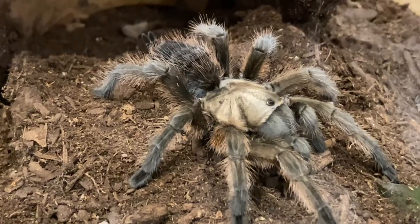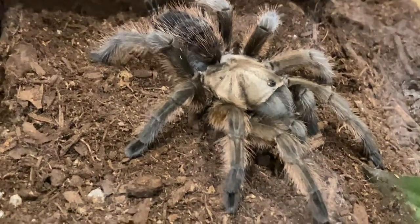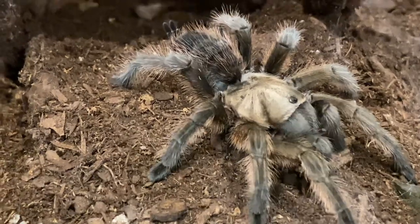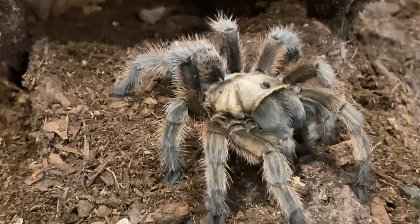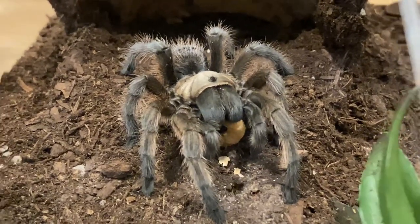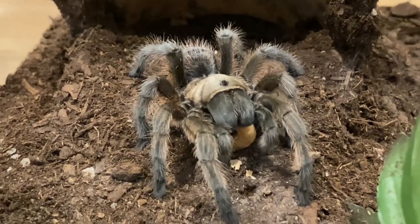Here we have Princess. She actually molted recently — here's her molt. And we're going to see, this will be her first meal since she molted, so hopefully she's ready to eat. Oh, she's ready to eat. Good girl, Princess. I love Avicularia pelmas. She's just so beautiful.